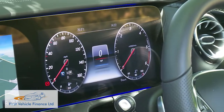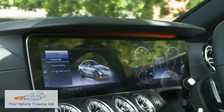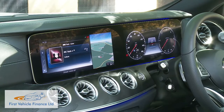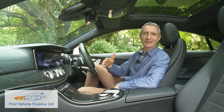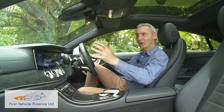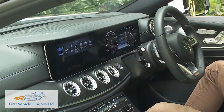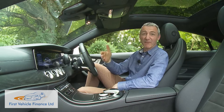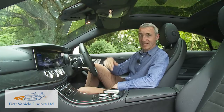It combines a 12.3-inch virtual instrument display with a second centre-dash Command Online monitor of the same size, both fitting into a single frame. Some dismiss this setup as a bit over the top — one writer likened it to walking into a living room to find a giant flat-screen TV dominating the wall — but we really like the way it integrates so beautifully into the whole fascia design. Without this package, you'd be stuck with conventional instrument dials and an older-tech 8.4-inch Audio 20 centre-dash screen.